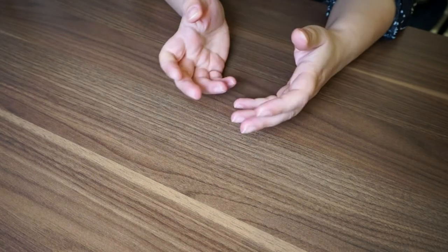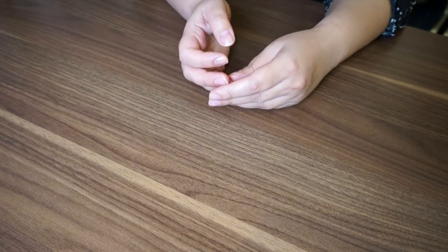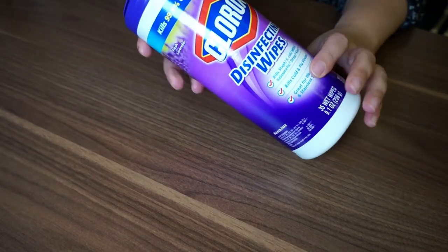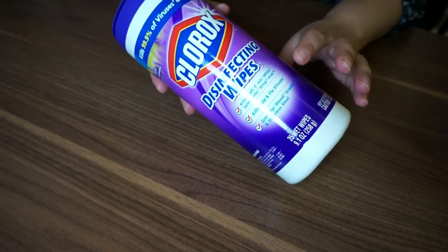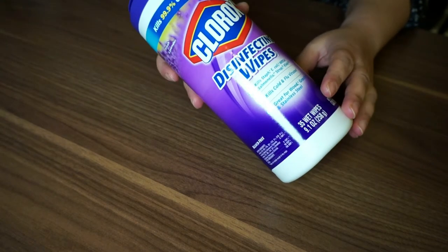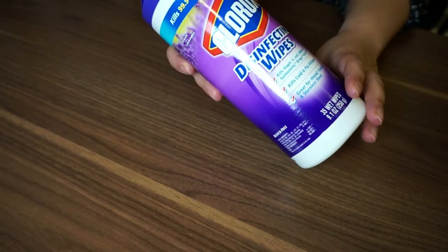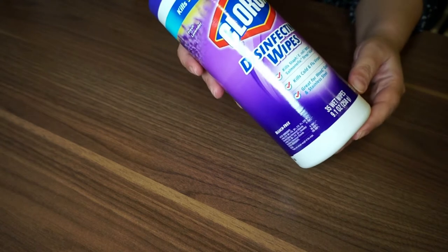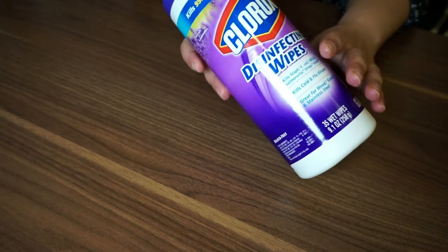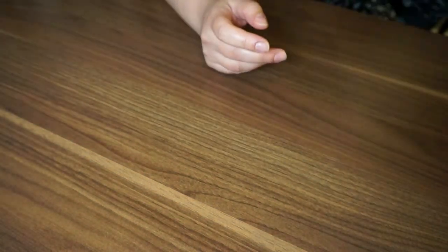I can only wear heels if they're super comfortable and I can walk in them all day. Before I start with the first pair, I want to share what I clean my shoes with. I use Clorox to disinfect the bottom and heel, to clean all the dirt before I store them in their boxes. I also use it to clean the insole if there's any dirt.